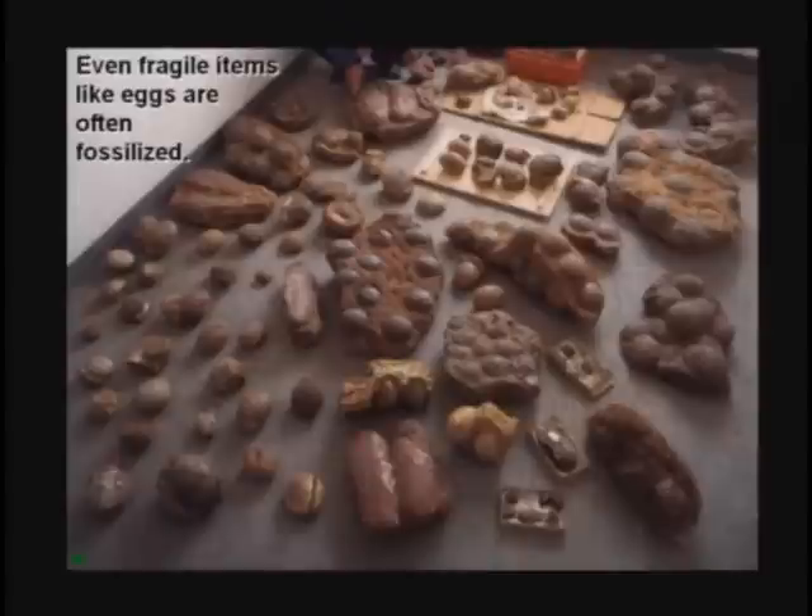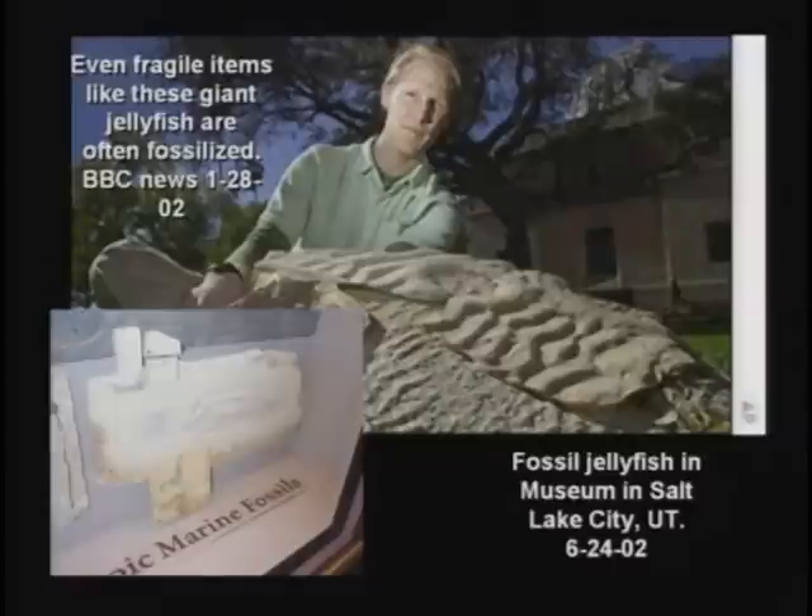Even fragile items like eggs are found fossilized. I believe the sediments would settle out of this flood — fine sediments would preserve things in incredible detail. Here's a fossilized jellyfish. We have a fossilized octopus arm in our museum. Soft tissue simply doesn't fossilize unless very special conditions are required. The Bible says...